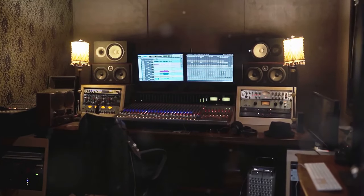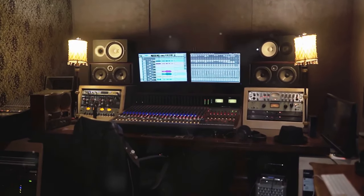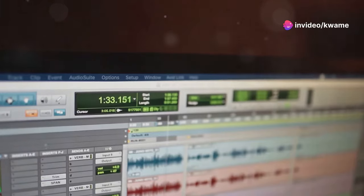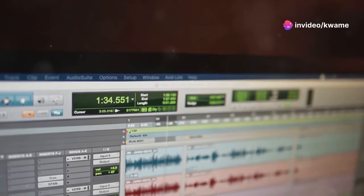For all you mobile warriors, the Presonus Studio 24C is perfect for recording on the go. This compact interface delivers pristine audio quality and comes with Presonus' Studio One software.